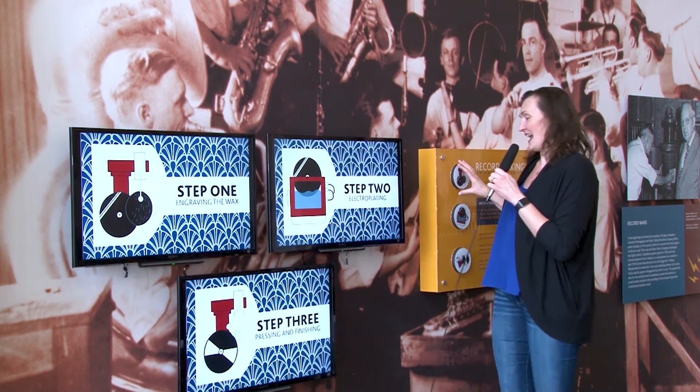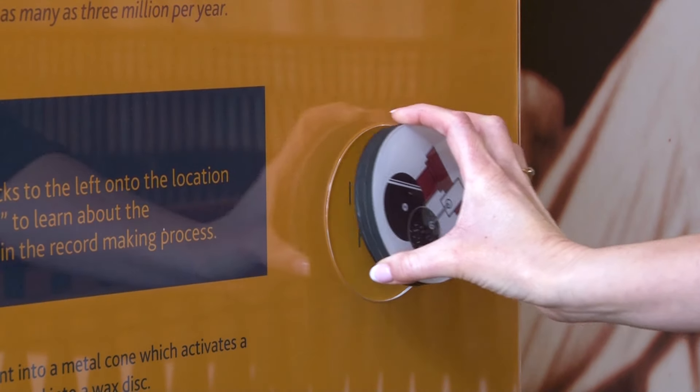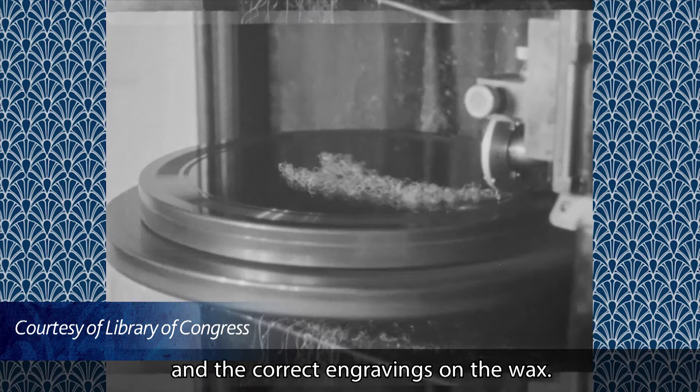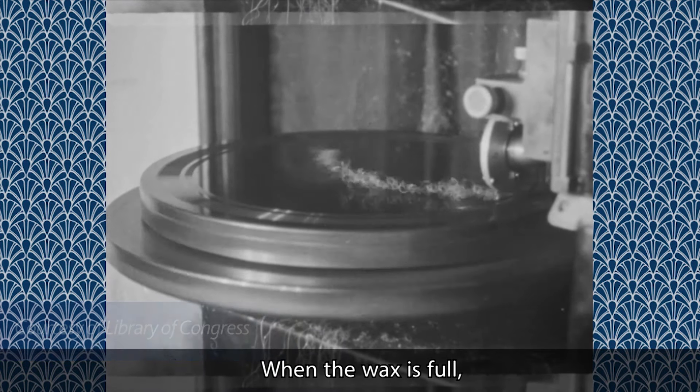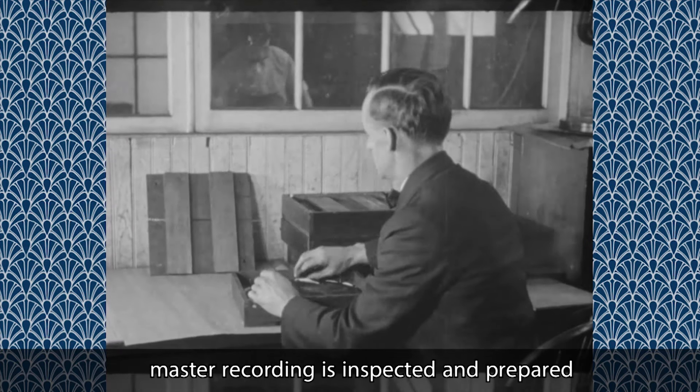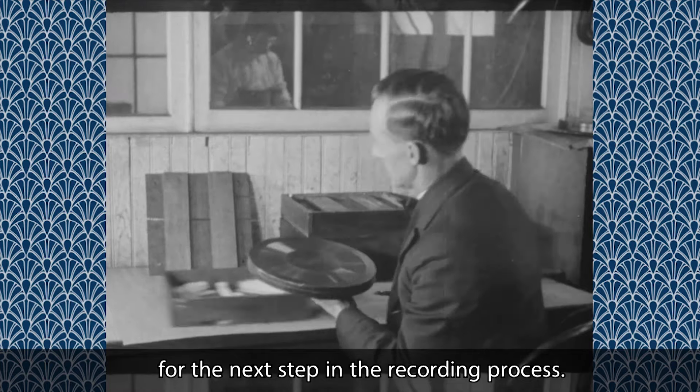One of the things we love to do is include interactives, so we're just going to walk back and learn a little bit about how records are made. It creates the correct movement of the stylus and the correct engravings on the wax. When the wax is full, the recording must stop and the full waxed master recording is inspected and prepared for the next step in the recording process.